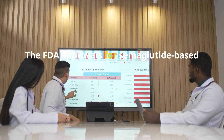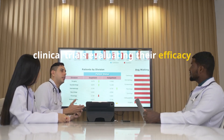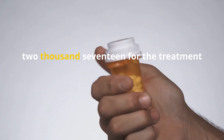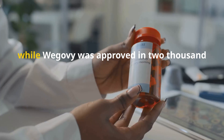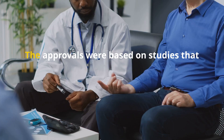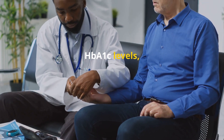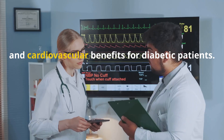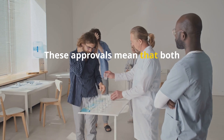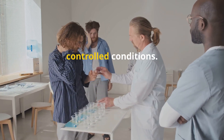The FDA approvals for semaglutide-based medications were based on extensive clinical trials evaluating their efficacy and safety. Ozempic was first approved by the FDA in 2017 for the treatment of type 2 diabetes, while Wegovy was approved in 2021 for chronic weight management. The approvals were based on studies that demonstrated significant reductions in HbA1c levels, improved weight loss outcomes, and cardiovascular benefits for diabetic patients. These approvals mean that both medications have been rigorously tested for safety and effectiveness under controlled conditions.